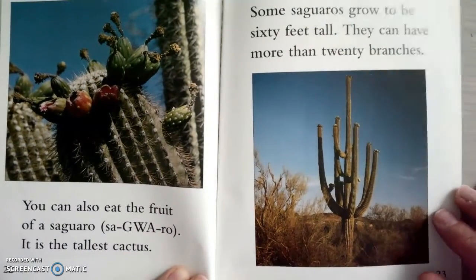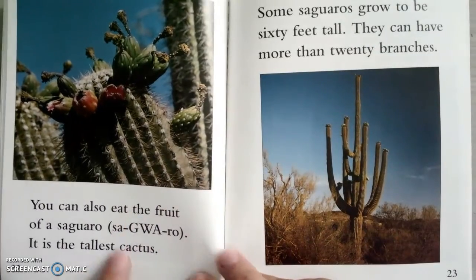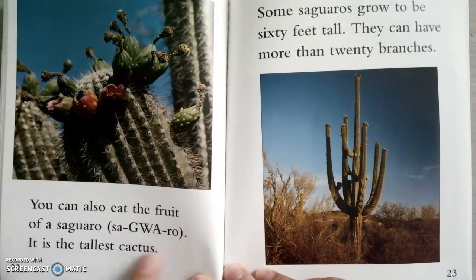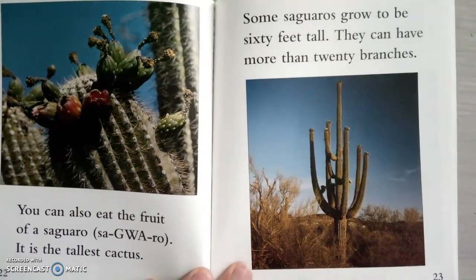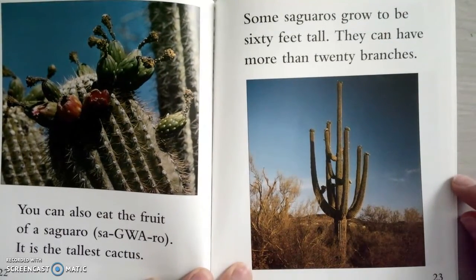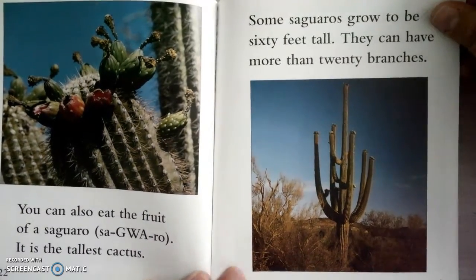You can also eat the fruit of a saguaro. It's the tallest cactus. Some saguaros grow to be 60 feet tall, and they can have more than 20 branches. Wow, 60 feet tall — that's huge.